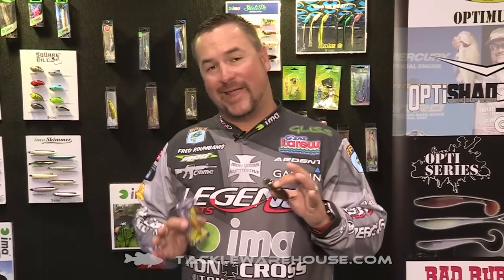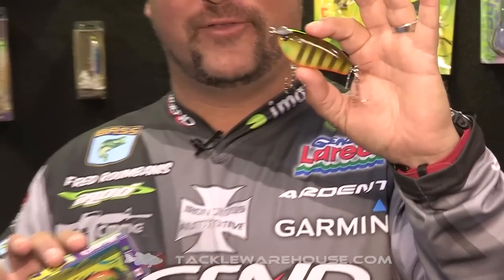Hey guys, Fred Roumbanis here at ICAST 2015. You know I'm a topwater enthusiast. Ima has come out with a prop bait called the Helips — some people call it the Healy P — but now they've enlarged it to a grande size.